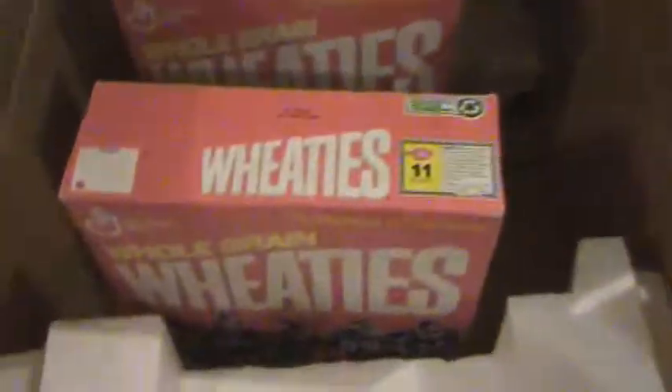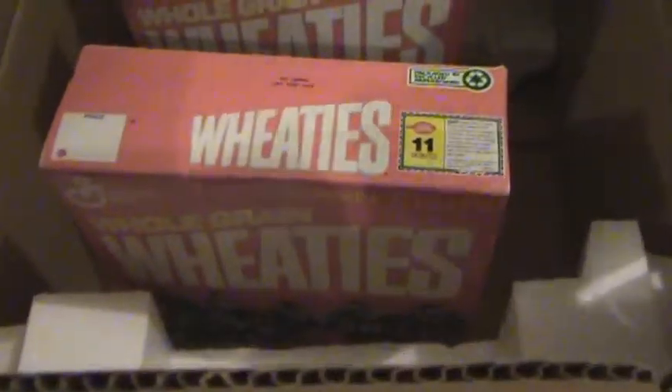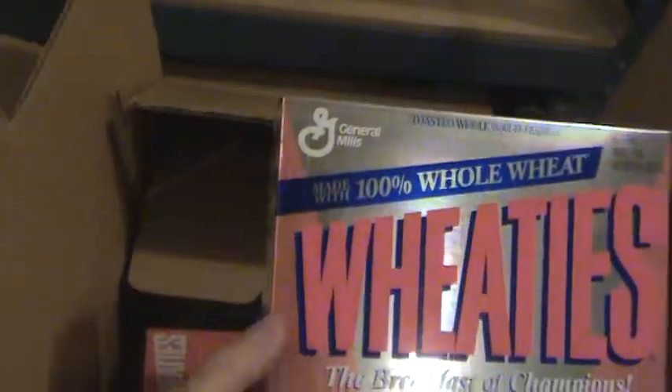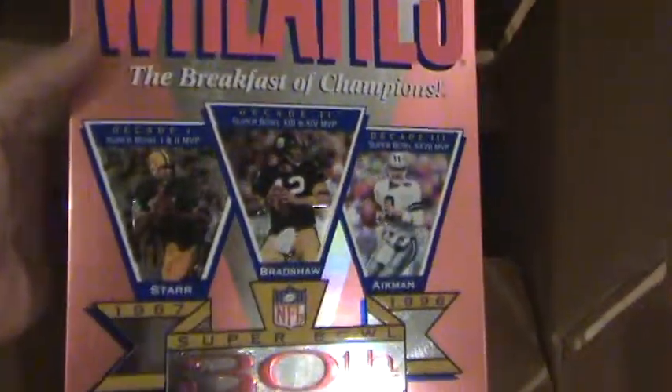Box number four is cereal boxes, preserved in mint condition. Here are boxes of Wheaties — this box is the 1991 NFL Champions New York Giants Wheaties box, breakfast of champions. Here's the second box of cereal, looks like the same one, also 1991.